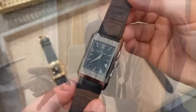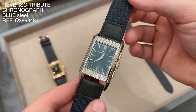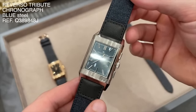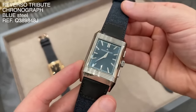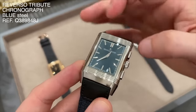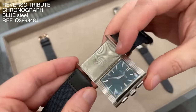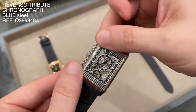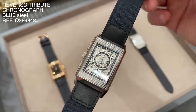The blue dial Reverso Tribute Chronograph is equipped with the new manufacture caliber 860 and the openwork architecture. The stunning blue sunray dial gives a nice sporty vibe to the piece and complements the lineup next to the pink gold version. I totally love both sides of this piece and could imagine this is one of the best releases in 2023.